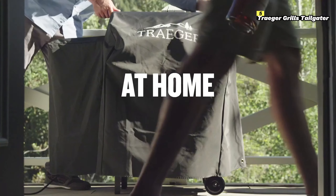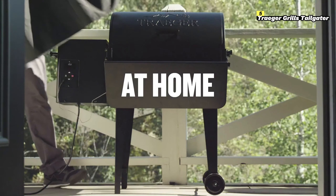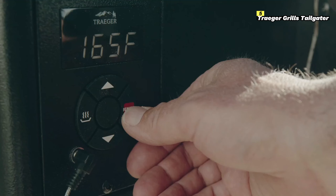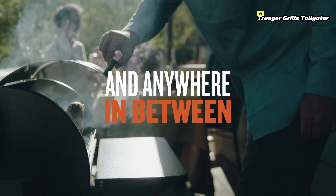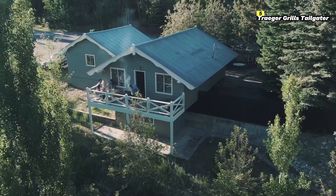The eight-pound hopper holds enough pellets for a full day of cooking, while its easy, clean grease management system makes cleanup quick and easy. While it doesn't have some of the high-end features of larger Traeger models, such as Wi-Fi technology, it's designed for convenience and portability.